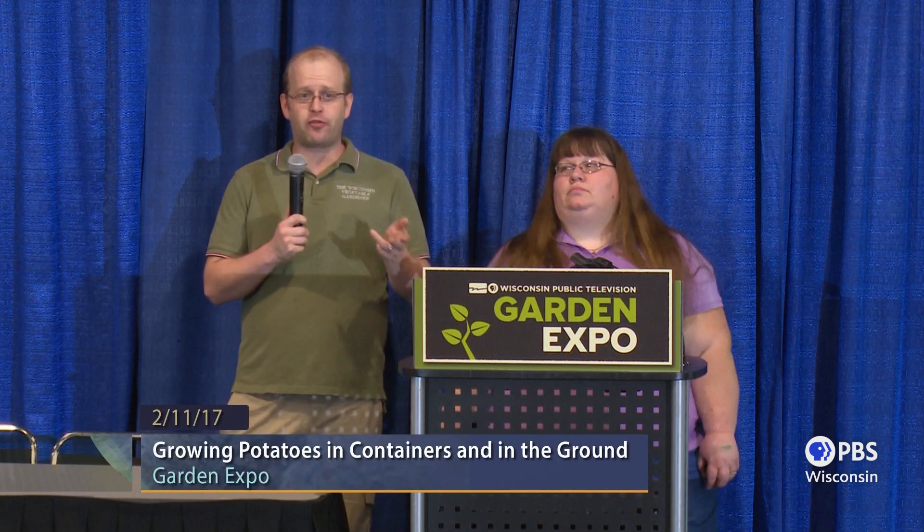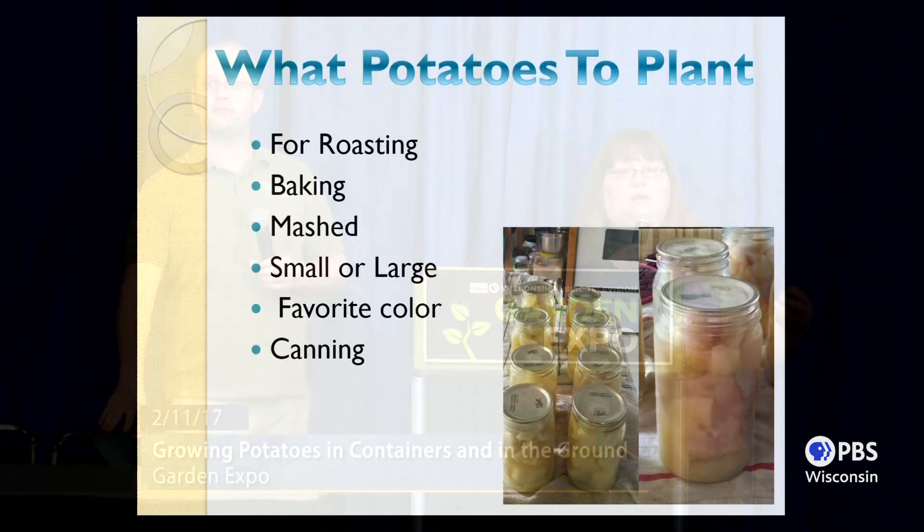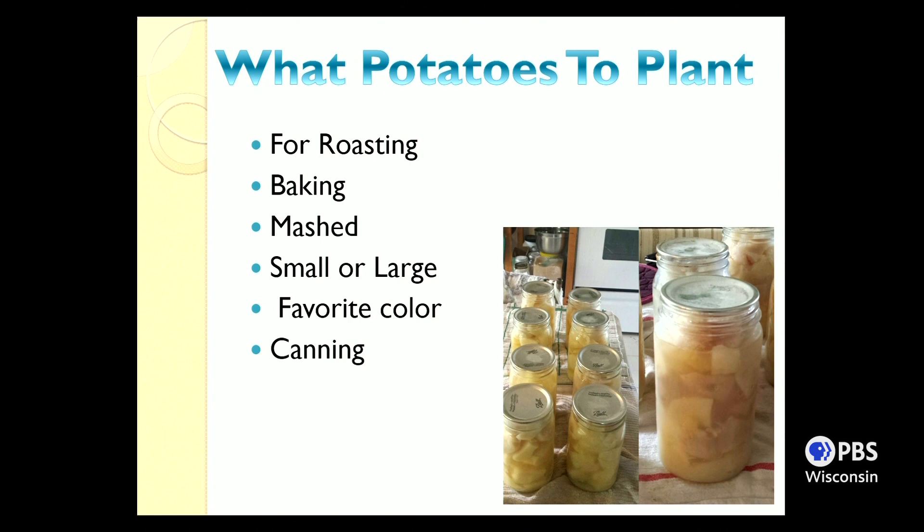So what potatoes are you going to plant? It really depends on what you're going to use them for — roasting, baking, freezing, mashing, canning, or maybe a specific variety you enjoy eating. When you purchase potatoes at a garden center or online, the description will indicate whether they're good for canning or cooking. Be rational — buy the potato not for its appearance, but for its functionality and your intended use.